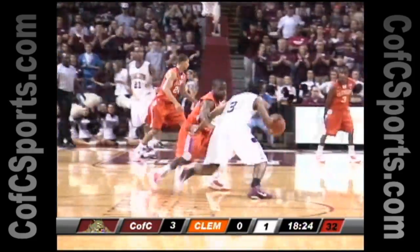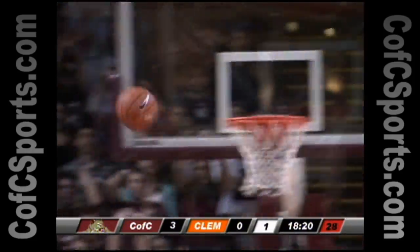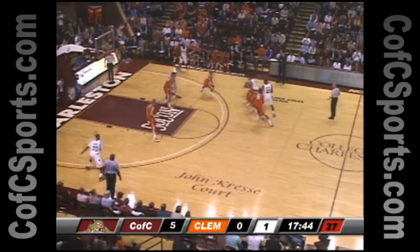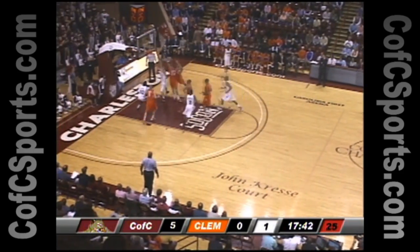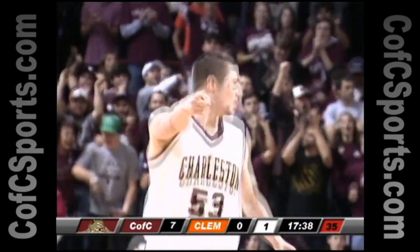Goudlock with three nothing Cougars early on. Goudlock's step-back two-pointer, foot was on the line, it's missed. Simmons with the rebound, putback's good with the right hand. Goudlock dribbles around his man, stops at the free throw line, passes to Hall, layup good — and it's seven nothing College of Charleston.